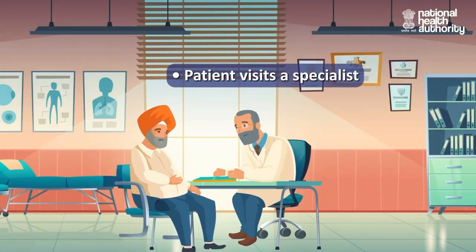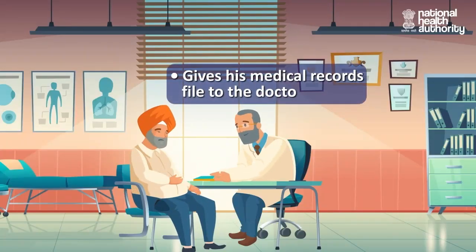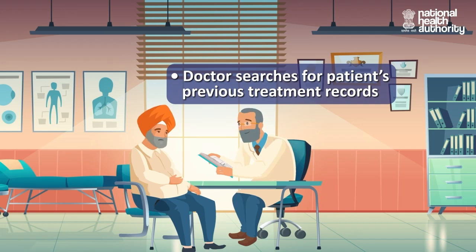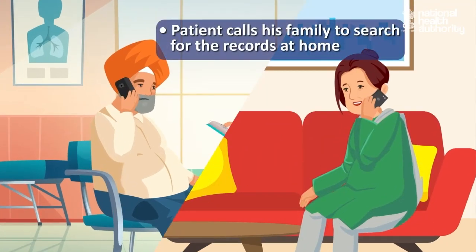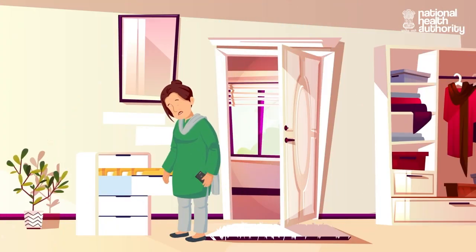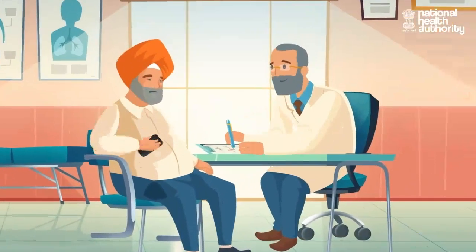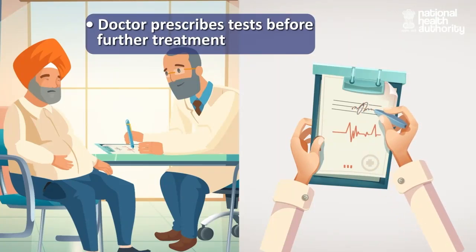Imagine a scenario where a patient from Punjab comes for treatment of his lung-related ailment to a hospital in New Delhi. His initial treatment records are missing from the medical records file he is carrying. After much struggle and a failed attempt by his family to find the right document at home, he is asked to go through a series of tests before further treatment.